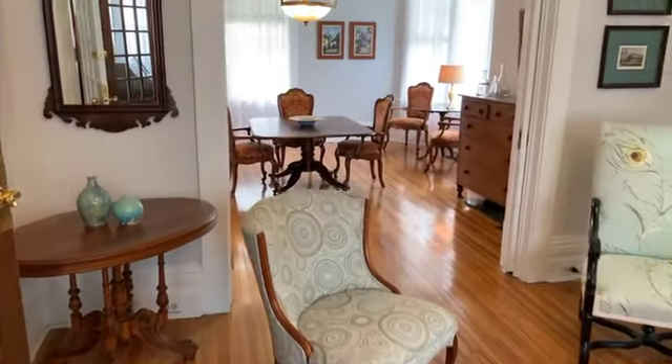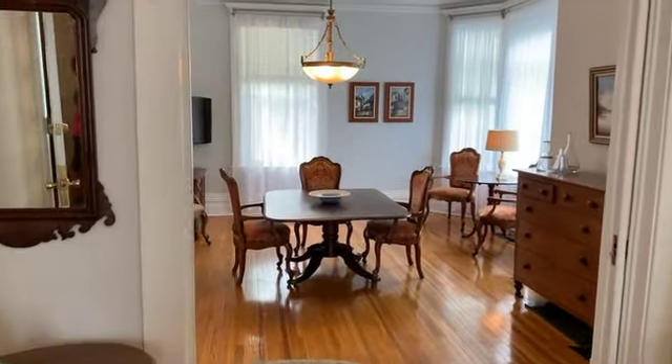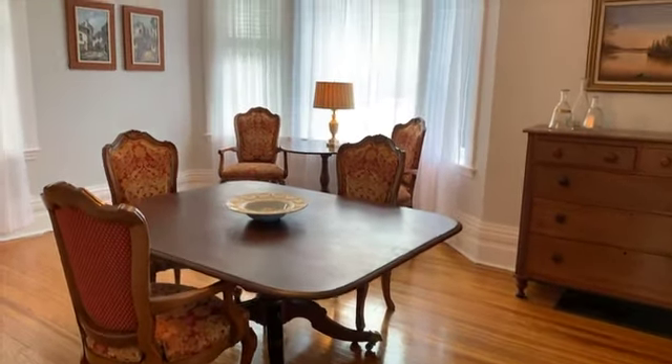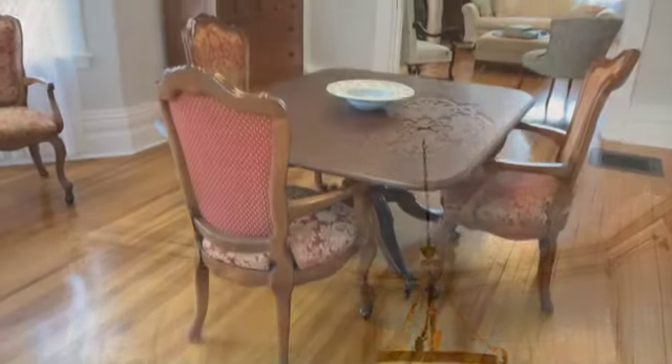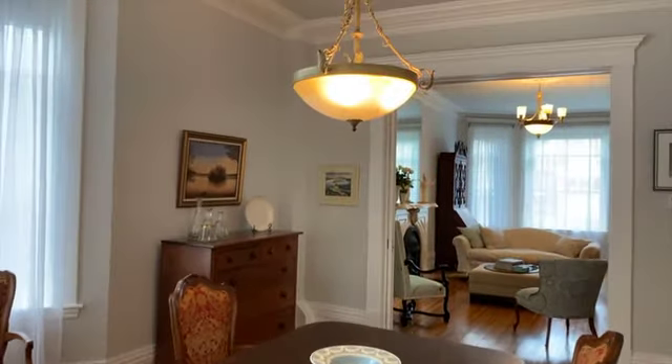The adjoining 17 foot 4 inch by 14 foot 9 inch dining room with north facing bay windows can be separated with great pocket doors, yet both rooms are still large and ample. These rooms have been used for music lessons while the rest of the house remains in undisturbed privacy.